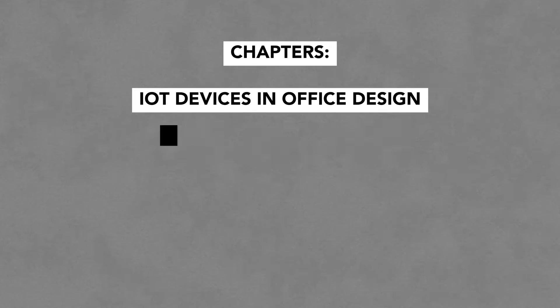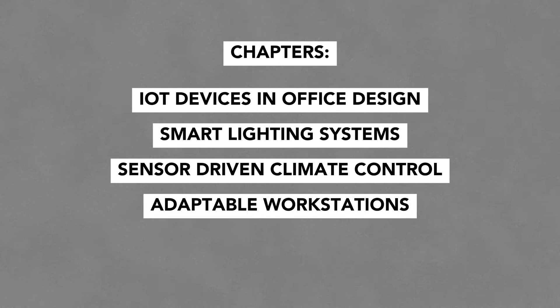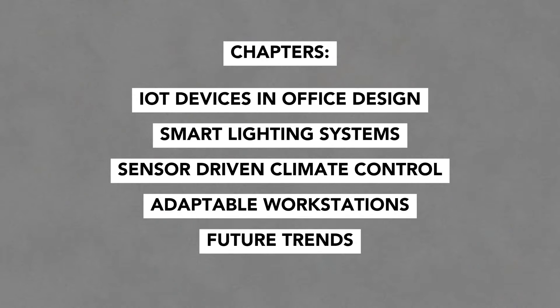Since it's the beginning of the year, everyone loves to talk about trends. Technology is a big trend in commercial interiors, especially in workplace design. The chapters for this video are IoT devices in office design, smart lighting systems, sensor-driven climate control, adaptable workstations, and future trends.